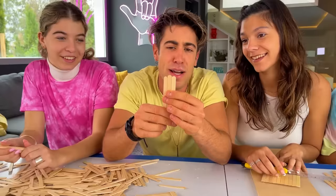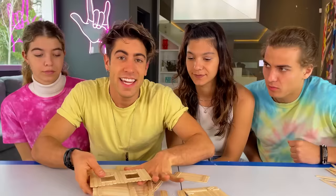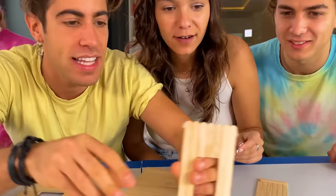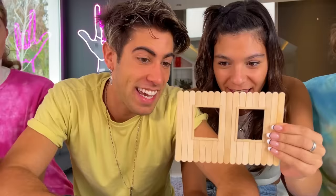Did you know it was always my dream to build a house with sticks? When I was a kid, I always ate ice cream — I used to ask my dad to buy me ice cream so I could collect popsicle sticks. But they couldn't buy me that much, so I only had about 10 sticks and could make a little square. I'm very happy because today we're making a giant house, and we already have all our walls done — they look great!